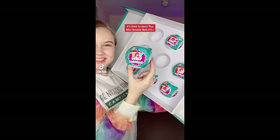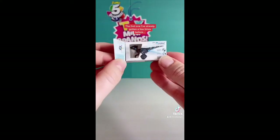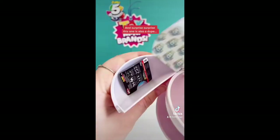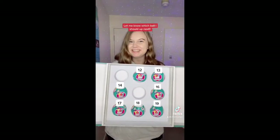Time to open Toy Mini Brands ball number 11 and hope that we find some new ones today or maybe even a rare. The first one I've already gotten a few times before, this one is also a dupe, but this one is new and it's very cute, this one is also a dupe, and surprise surprise this one is also a dupe. I'm determined to find a rare so let me know which ball I should open up next.